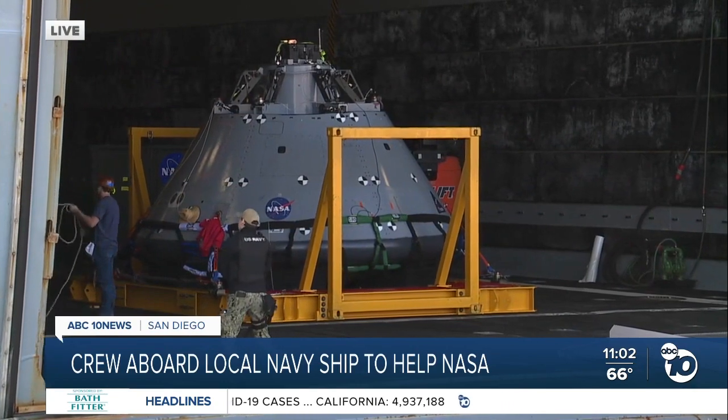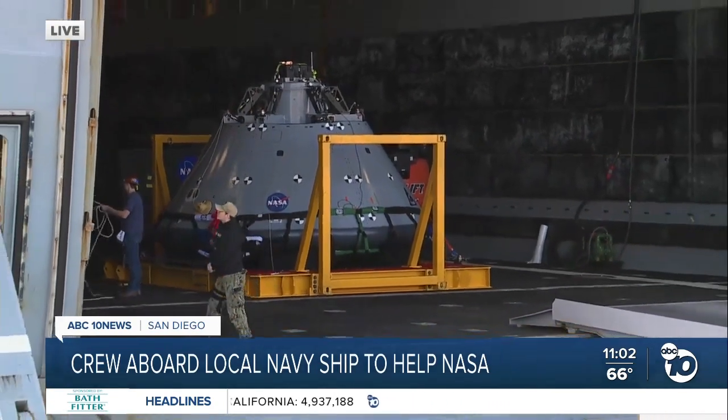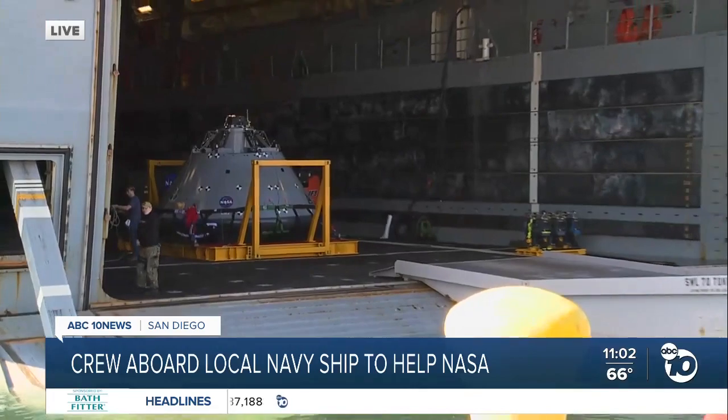NASA officials say the USS John Murtha has been tasked to participate in the recovery efforts next year, as long as it works out in terms of their mission and schedule. Live from Naval Station San Diego, Marie Cornell, ABC 10 News. Very interesting stuff — thank you so much, Marie.